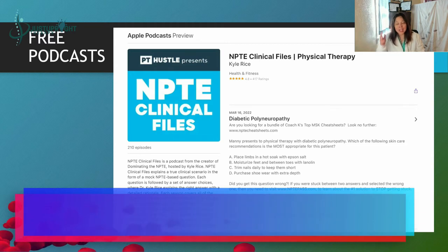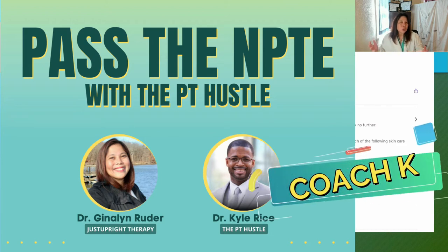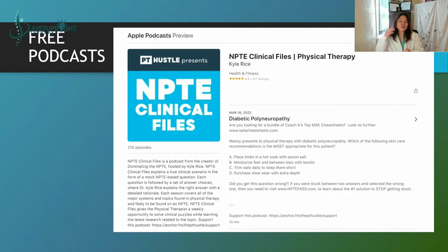If you haven't watched already, I interviewed the owner of this — Doc Kyle Rice, he goes by Coach K — and he is an amazing guy. Just watch the video and you will feel his heart and his passion. He's been through the road of failing standardized tests here in the U.S. and was terrified of taking the NPTE because of his track record with standardized tests. That's why he created the PT Hustle — he will work with you and really help you pass the NPTE. So watch that video. This is his podcast: the NPTE Clinical Files. You can listen to it and will gain a lot of knowledge on how to tackle NPTE questions and get to the right answer.